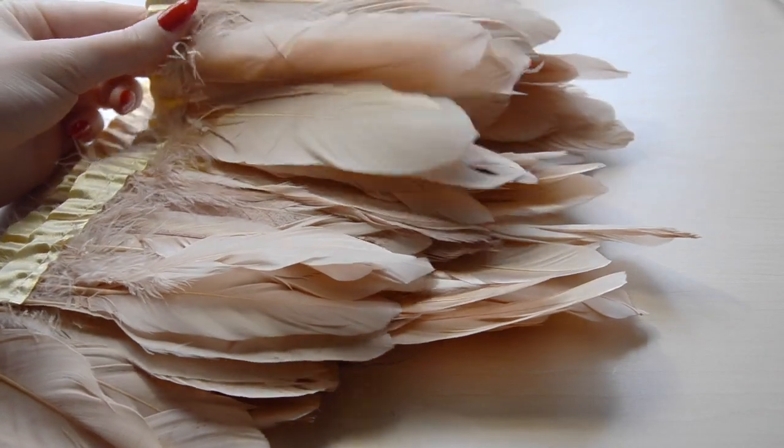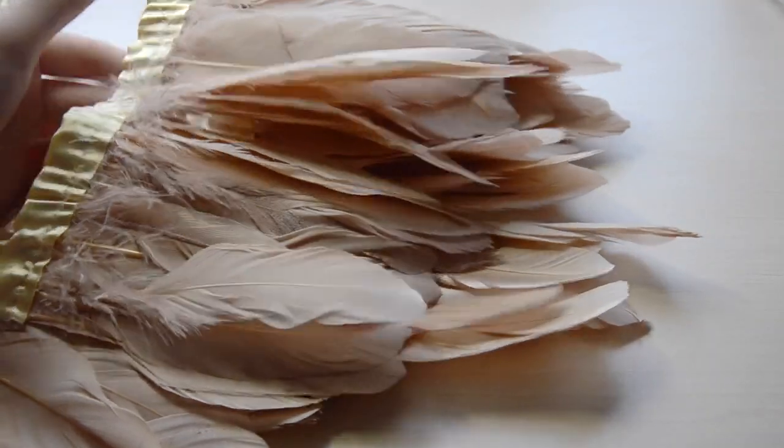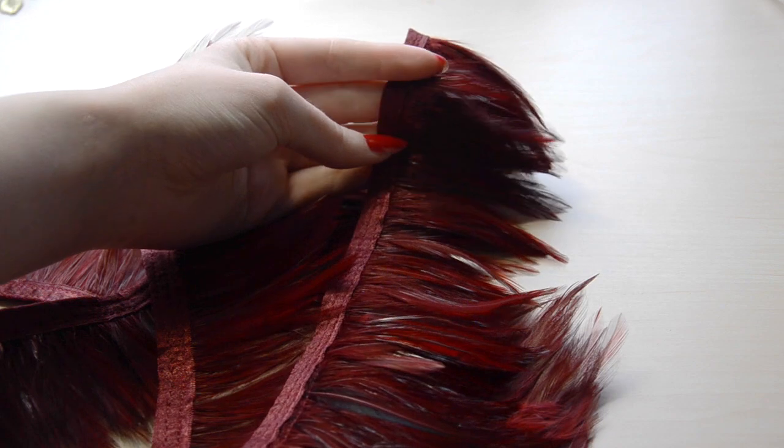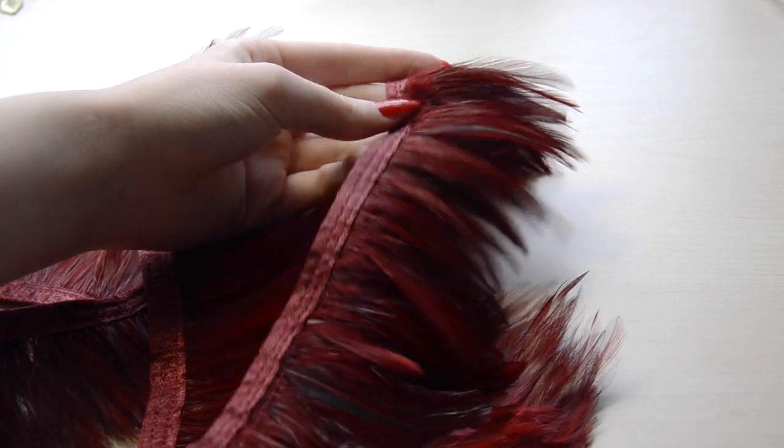The only thing I wanted to buy at M&J Trimming were feathers for my vulture inspired dress. I'm not going to take these out right now because I'm actually allergic to feathers and I will probably start sneezing, but I will show a close-up. I got two yards of dark red ones and one yard of peachy, beige-y colored ones.